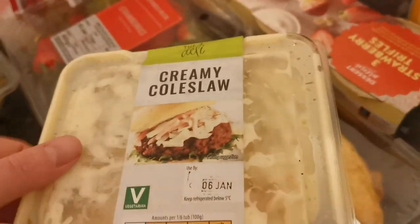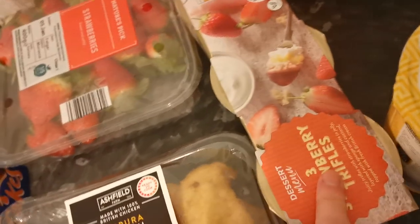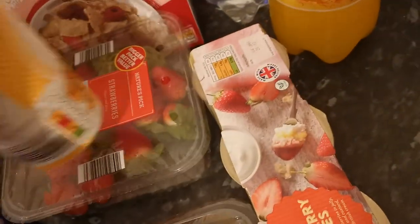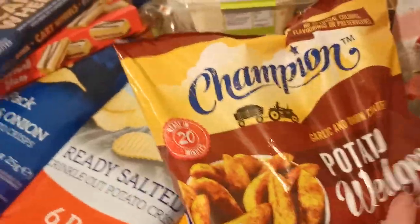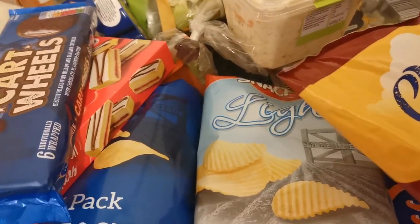Some strawberries. Coleslaw. Chicken mini fillets. Strawberry trifle and some honey Greek style yoghurt. And some wedges. And that comes to £28.